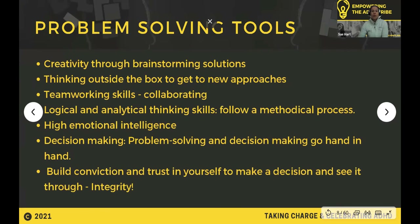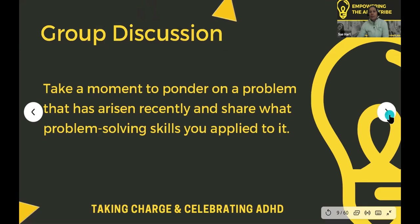Some of the tools required for this include creativity through brainstorming, thinking outside the box, teamworking skills, communication skills, logical and analytical critical thinking — which follows a methodical approach, so it's about slowing down. It also involves high emotional intelligence. Decision making is key, and it's about building conviction and trusting yourself to make the decision and follow it through — that's about integrity. Take a moment and ponder on a problem that has arisen recently, and write down what problem solving skills you applied to it.